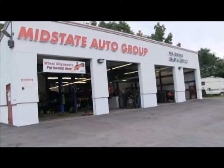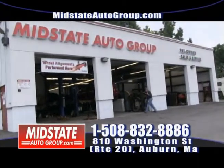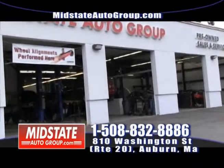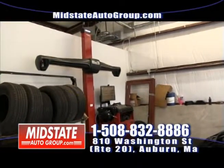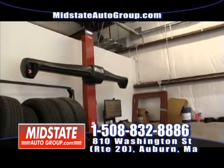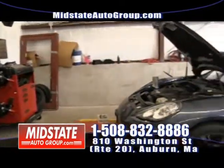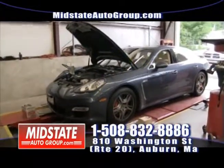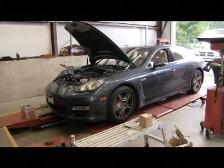Let's talk about our service department. We sell vehicles, but we also have a full state-of-the-art service facility with all the updated equipment. We have the state-of-the-art alignment machine, the Hawkeye Elite made by Hunter, and we can do all types of vehicles on this. If you're looking to get an alignment or even just worried about whether your car's aligned, bring it in — it takes us literally less than two minutes to check. There's a Porsche Panamera on the alignment rack as we speak.